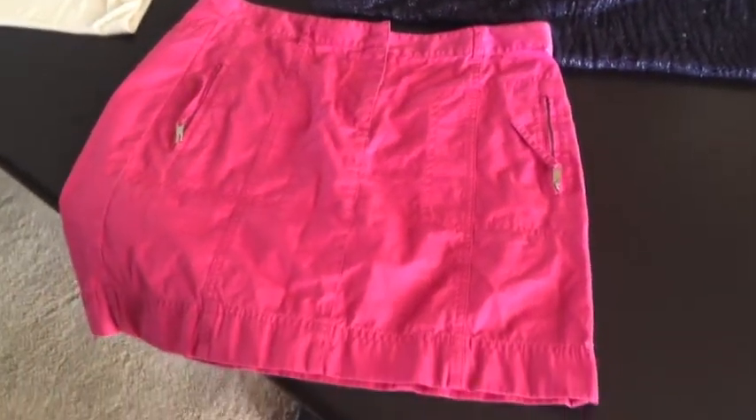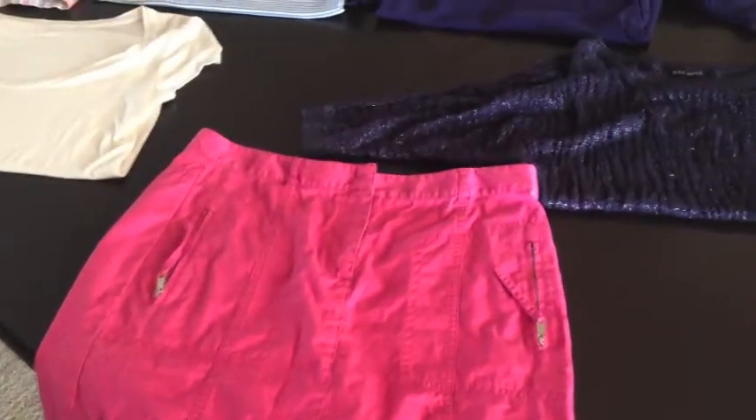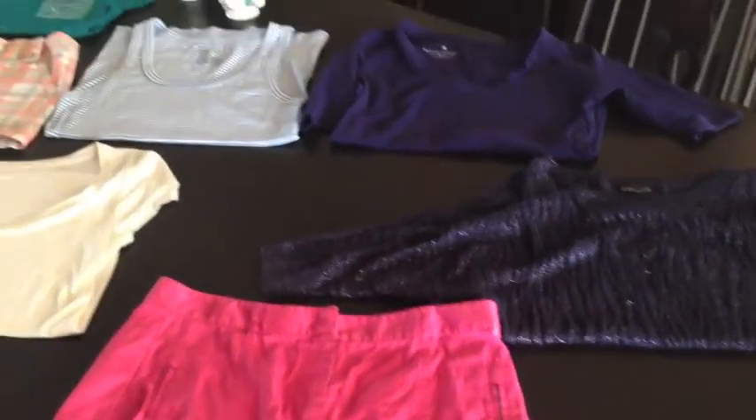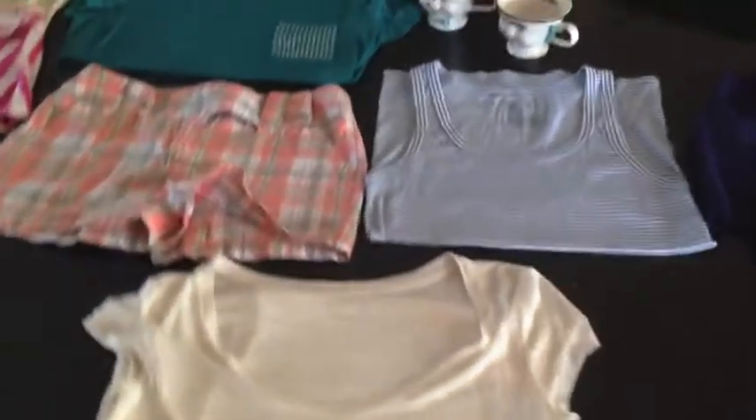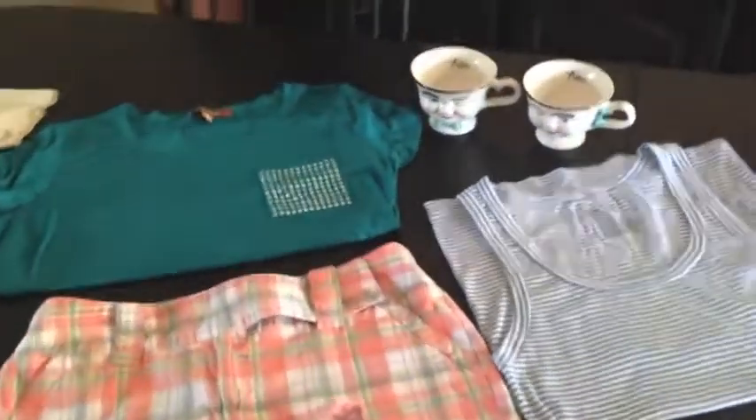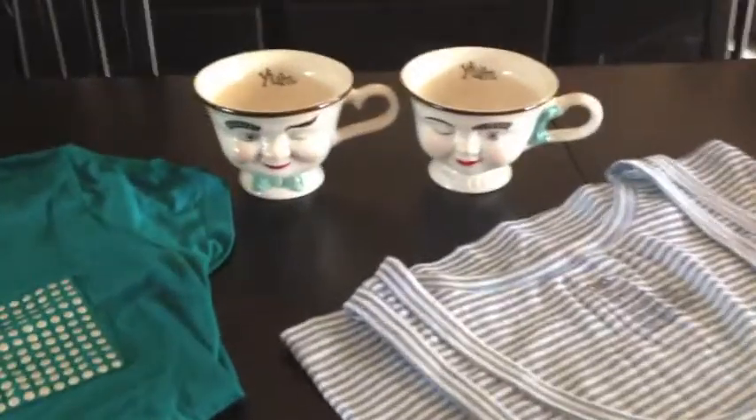So these are everything that I purchased today. I've been to Goodwill a couple of times but I just haven't been organized enough to do a haul. I hope you enjoyed my little haul and I will see you in the next video.